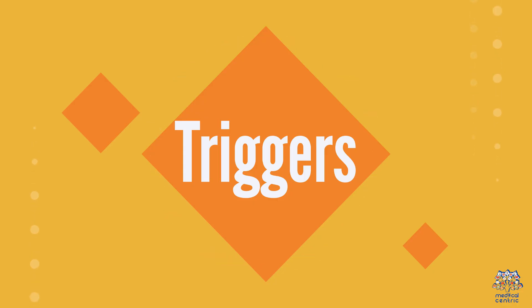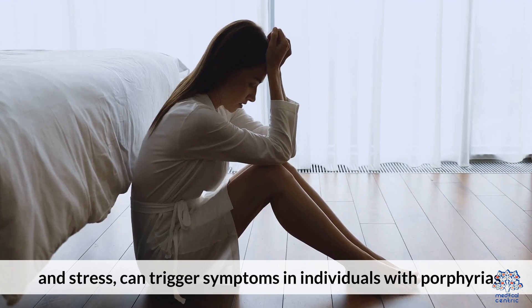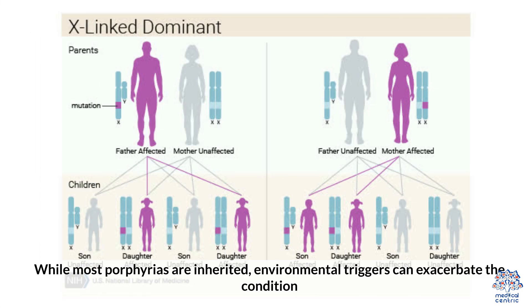Certain triggers — such as medications, alcohol, smoking, hormonal changes, and stress — can trigger symptoms in individuals with porphyrias. While most porphyrias are inherited, environmental triggers can exacerbate the condition.